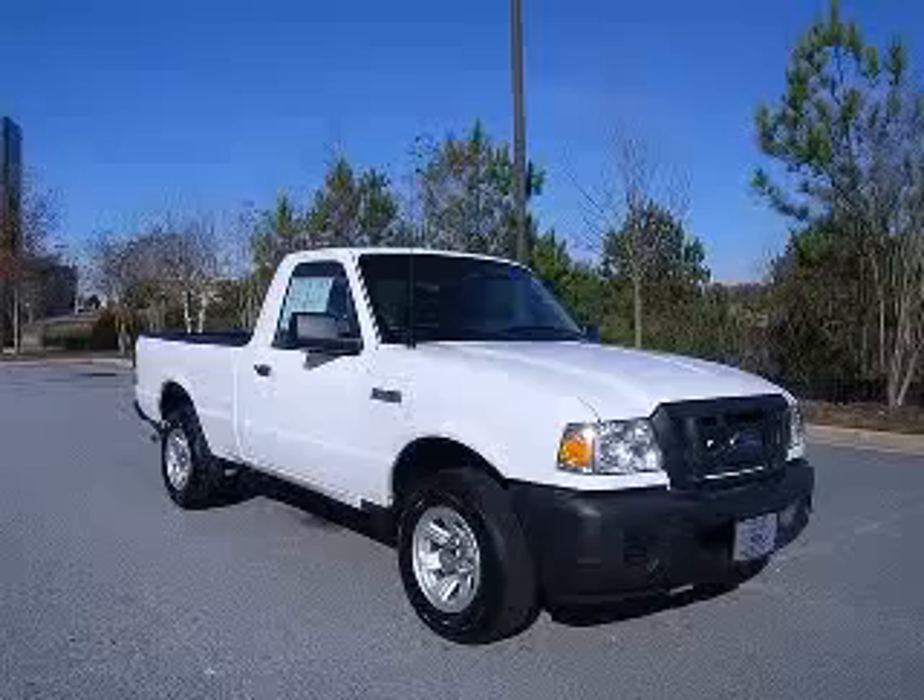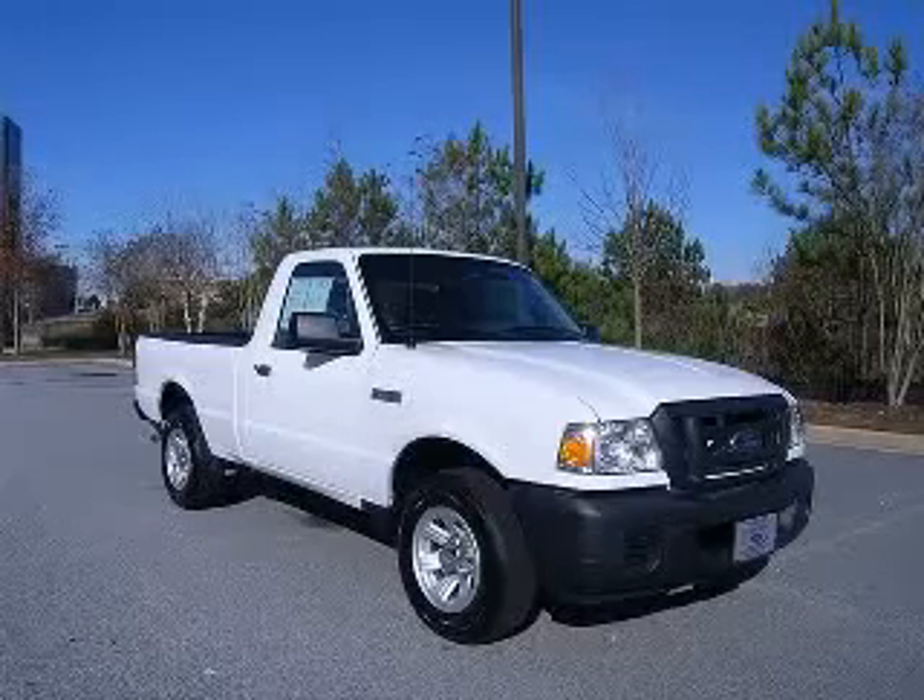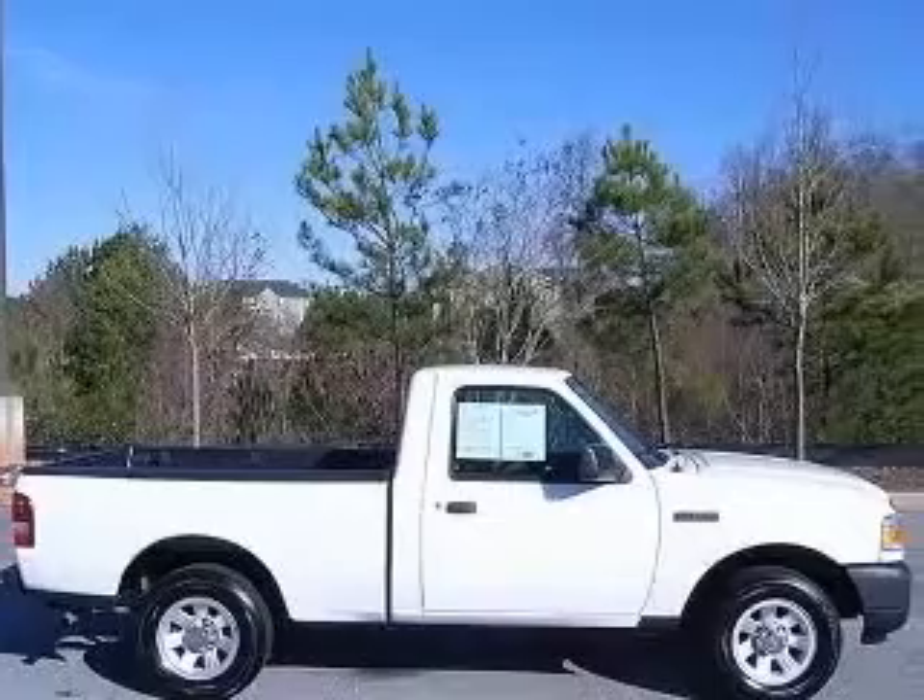We are proud to present this excellent 2010 Ford Ranger. This Ranger has a four-cylinder engine and an automatic transmission.